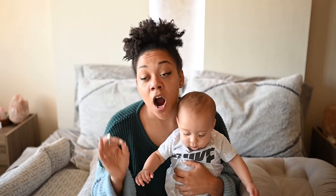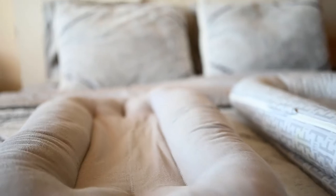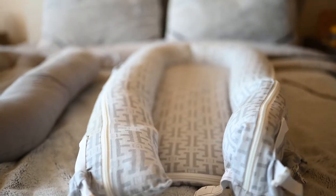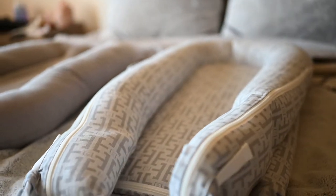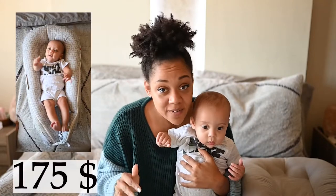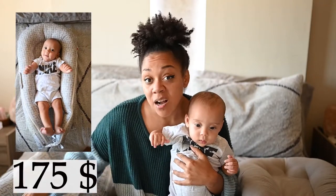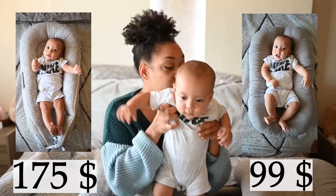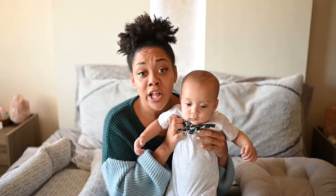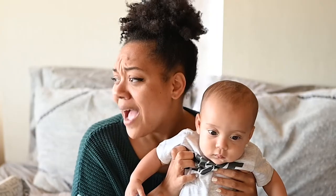I'll start by saying the Snuggle Me and the DockATot are both fantastic — definitely one you might want to pick over the other depending on your lifestyle and what you need it for. The DockATot Deluxe is $175 and the Snuggle Me Organic is currently $100, so that's a $75 difference — and why?